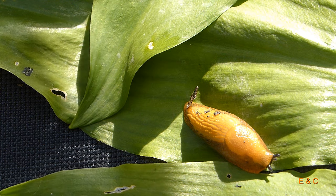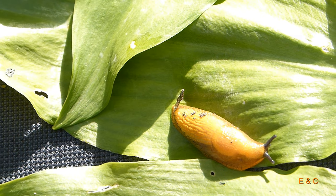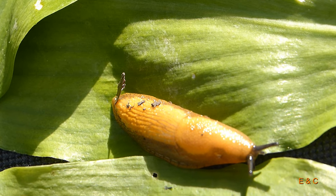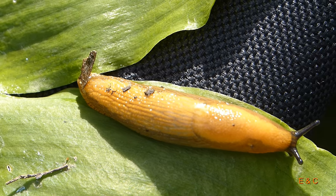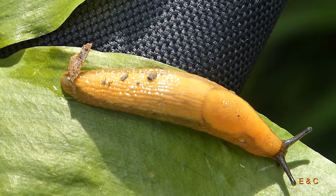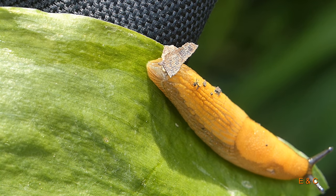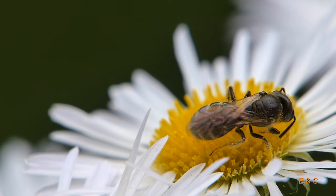Igel fressen sie auch. Aber sie fressen viel – alle zwei Tage ihr eigenes Körpergewicht – und machen dabei ganz beachtlich Humus. Und dieser hier hat eine Flagge hinten – das scheint ein Flügel von einem Insekt zu sein.